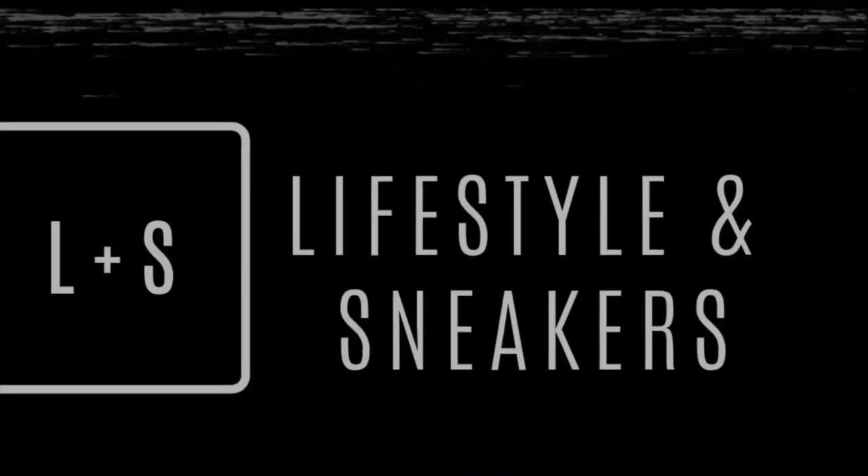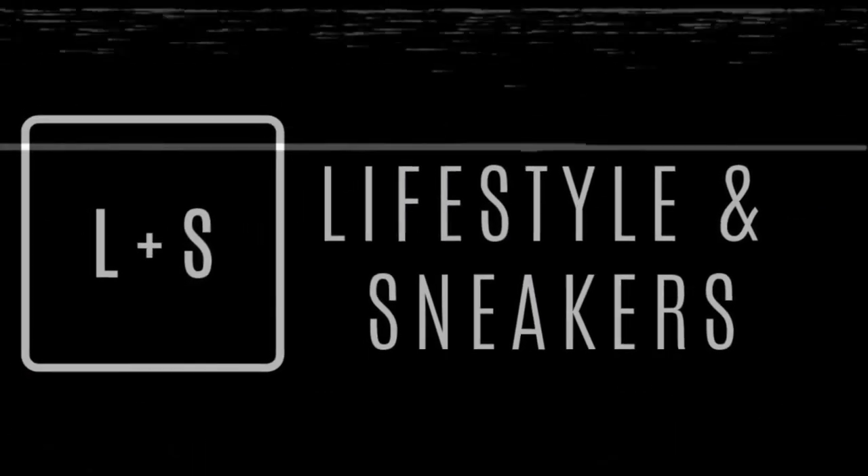What's up YouTube, this is Manuel and welcome to another video of Lifestyles and Sneakers. Today we visited a Nike store at Pavilion Mall in Kuala Lumpur, so stick around if you happen to be watching this video.